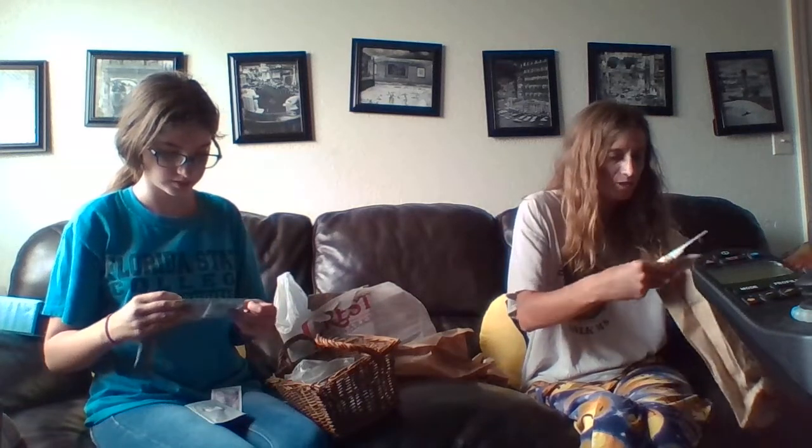Comment down below if you know what this is. We should sort all the makeup stuff and put it in a separate thing to look through later.